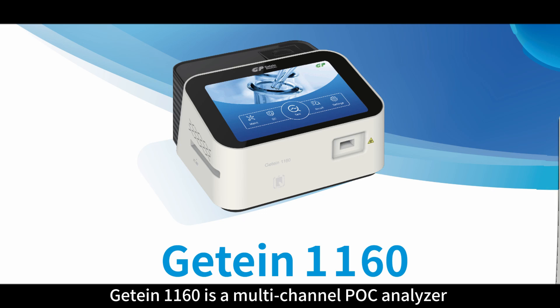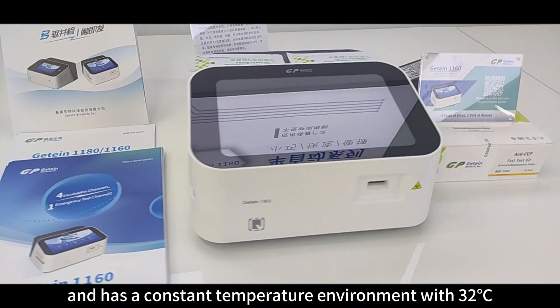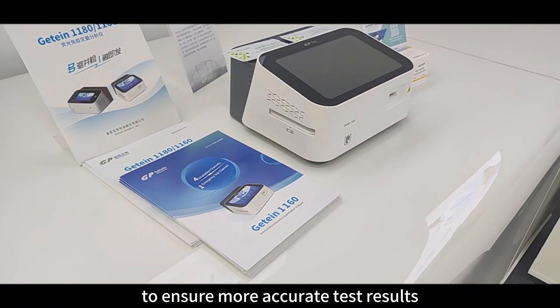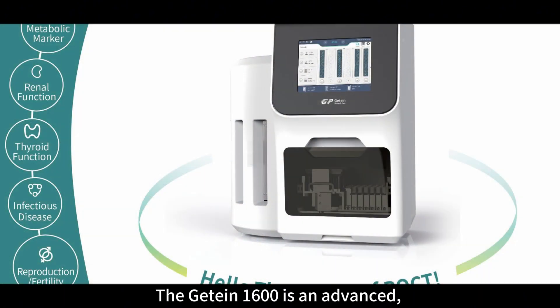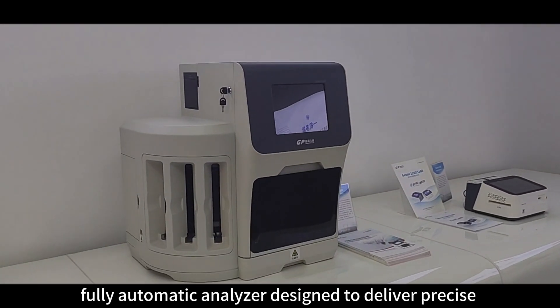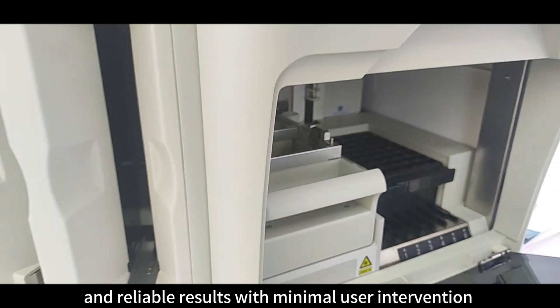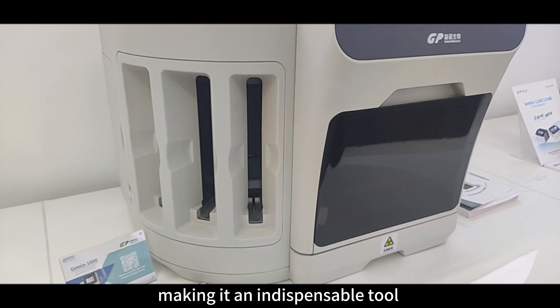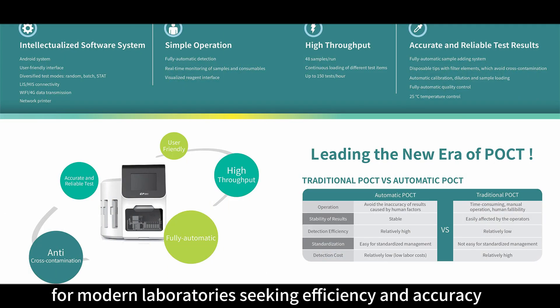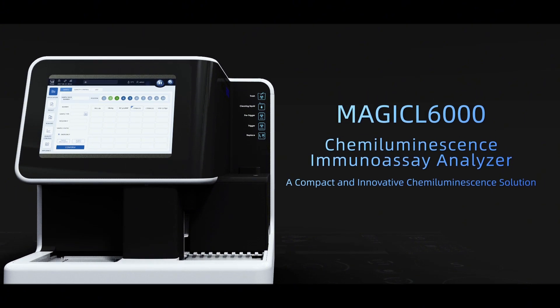Jitian 1160 is a multi-channel POC analyzer and has a constant temperature environment at 32 degrees to ensure more accurate test results. The Jitian 1600 is an advanced, fully automatic analyzer designed to deliver precise and reliable results with minimized user intervention, making it an indispensable tool for modern laboratories seeking efficiency and accuracy.